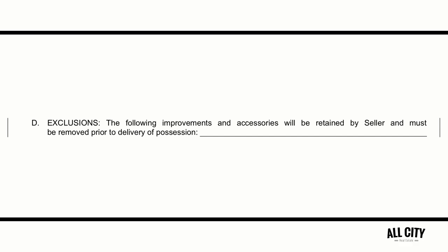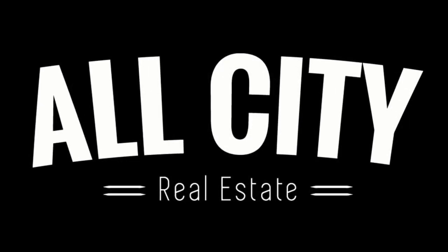Then we'll see paragraph two D, exclusions. This is where a seller needs to add into that paragraph something that would normally convey with the property but that they want to keep. A good example I've seen frequently is an heirloom dining room light fixture. If Aunt Fanny's light fixture is something near and dear to your heart and you want to take it with you when you sell the house, take it down when the house is on the market, go to Home Depot, put in another light fixture, and keep Aunt Fanny's light fixture safe.